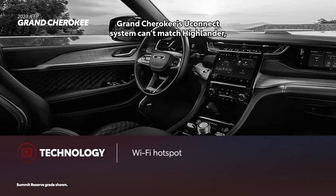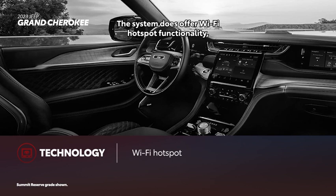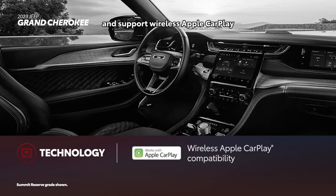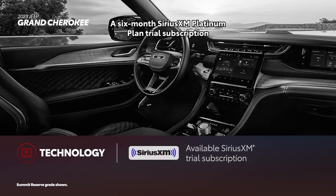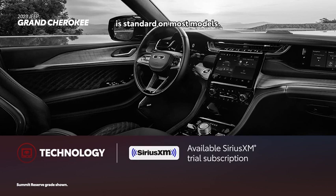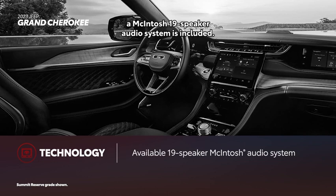Grand Cherokee's Uconnect system can't match Highlander, with either an 8.4 or 10.1-inch touchscreen. The system does offer Wi-Fi hotspot functionality and supports wireless Apple CarPlay and Android Auto compatibility. A six-month SiriusXM Platinum Plan trial subscription is standard on most models. At the Summit Reserve grade, a McIntosh 19-speaker audio system is included.